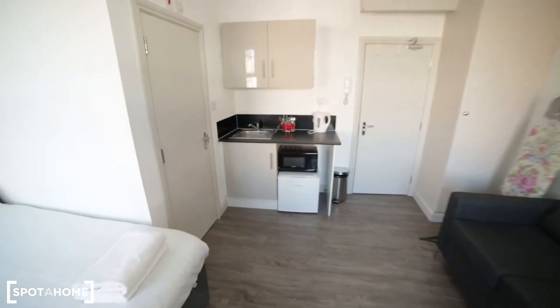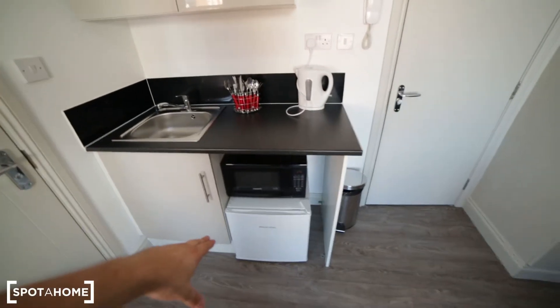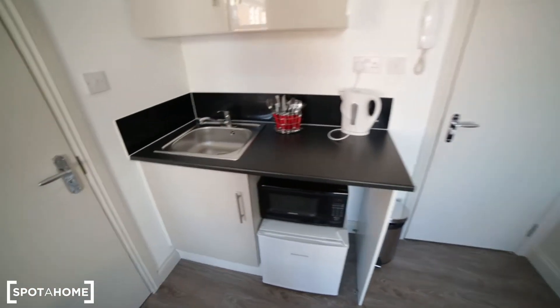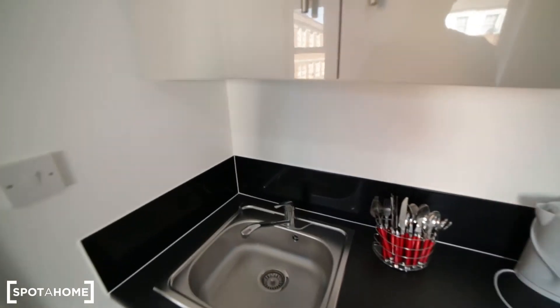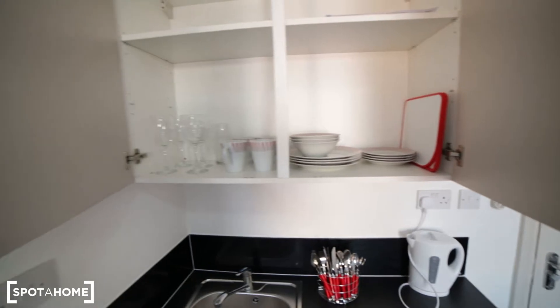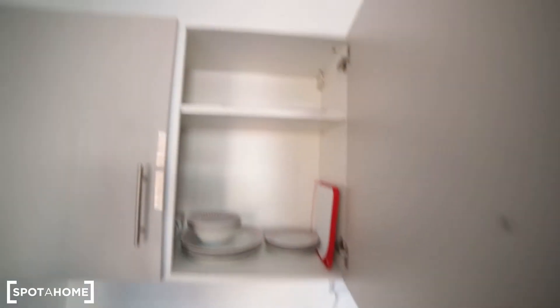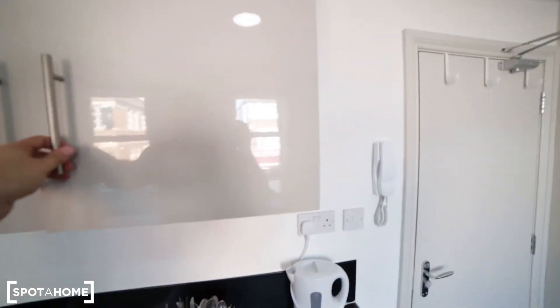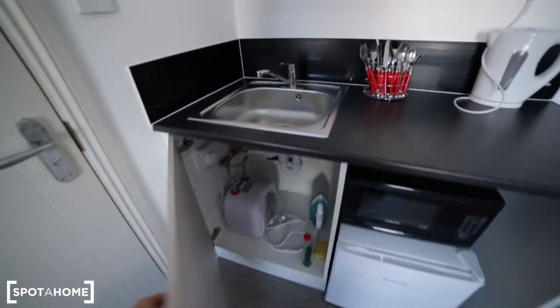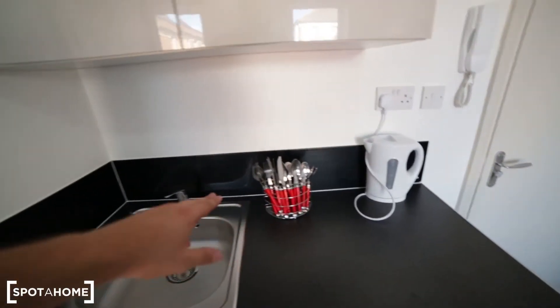Here we have a small kitchenette. It's very simple — you have a fridge, microwave, kettle, and seating. Here we have a cupboard with some glasses, mugs, and plates. That's the kitchen, and there's some space for food storage as well, plus some space underneath and some cutlery.